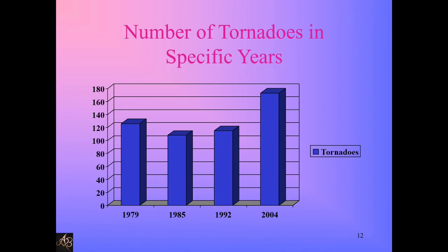Number of tornadoes in specific years: in 1997, there were above 120 tornadoes. In 1985, above 100. In 1992, above 100. In around 1997, almost above 120. In 2004, there were the most tornadoes — almost 180 tornadoes.